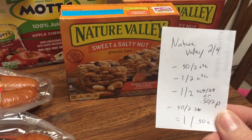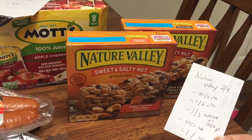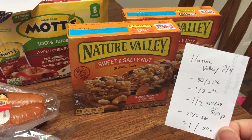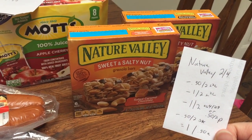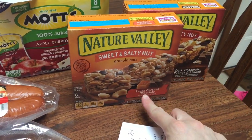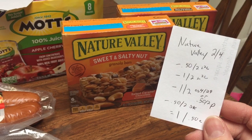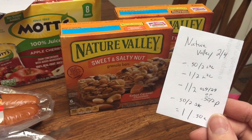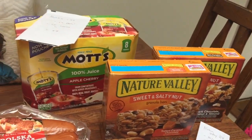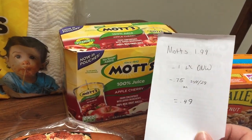The Nature Valley bars are two for $4. I had a 50-cent off load-to-card and a dollar off load-to-card — sometimes when you buy two products and have two different coupons they'll both come off. I also had a dollar off two from the Smart Source 4/29. There's also a 50-cent off two printable from Coupons.com you can use, and Savings Star has a 50-cent off two rebate, making that $0.50 each.